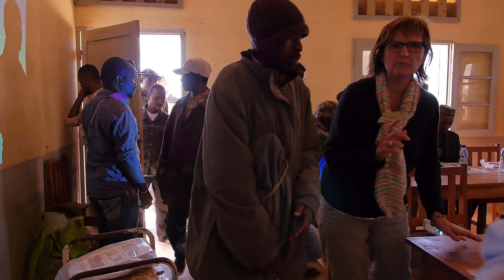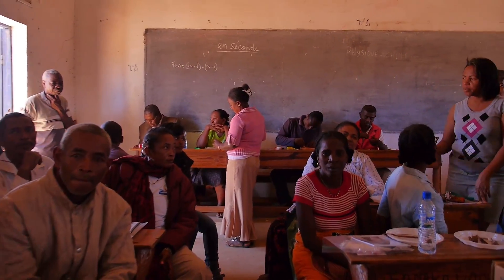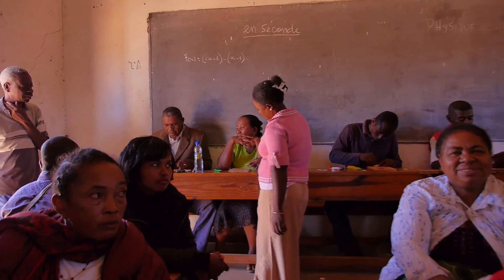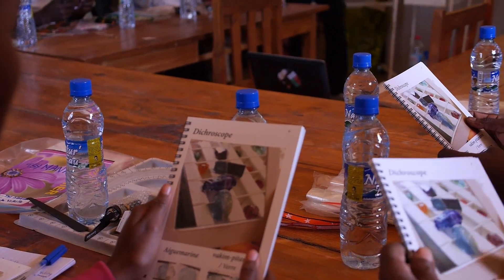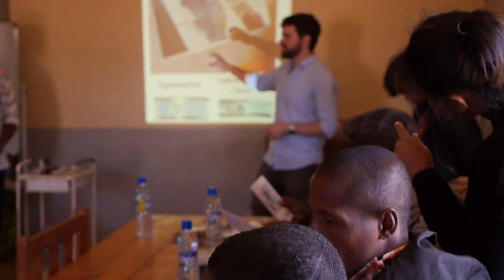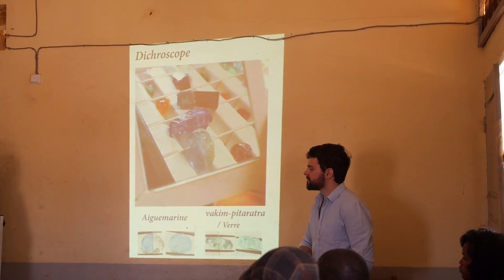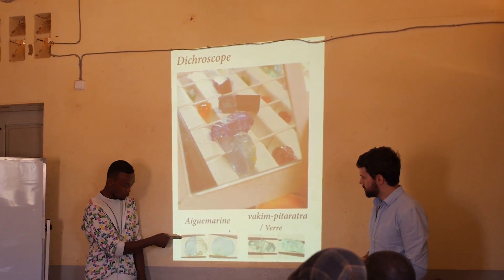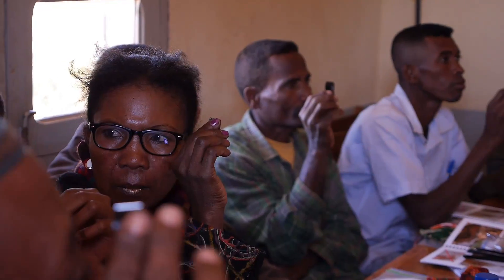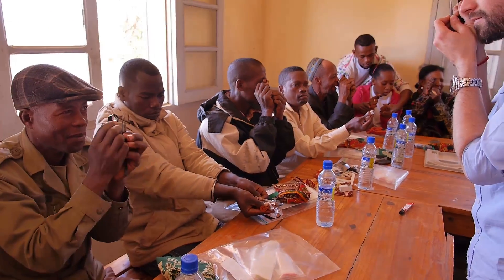At 9am, our students would shuffle in and we would get started for the day. Each person was provided with a toolkit and a handbook specially developed by Lawson Gems to cater for the very low literacy levels in Madagascar. The book was shown in parallel on a projector, and with the aid of our fantastic translator Jasmine, we were able to effectively convey the course. The course was also aimed at being very practical, with constant demonstrations of the techniques and theories they were learning.